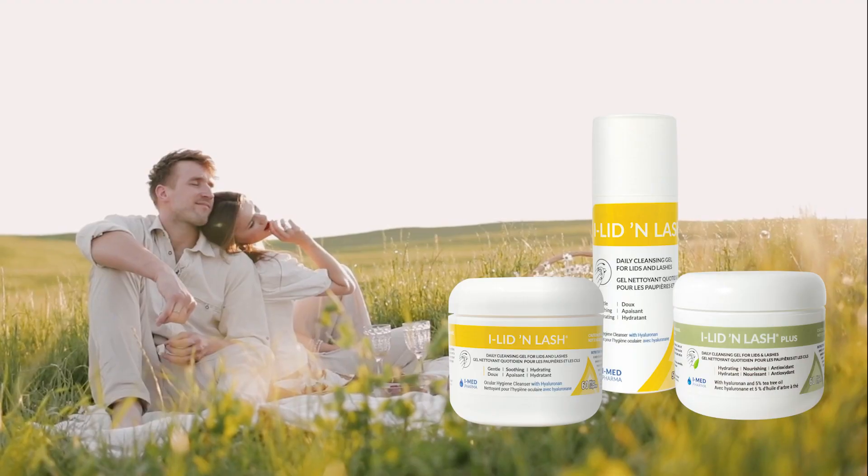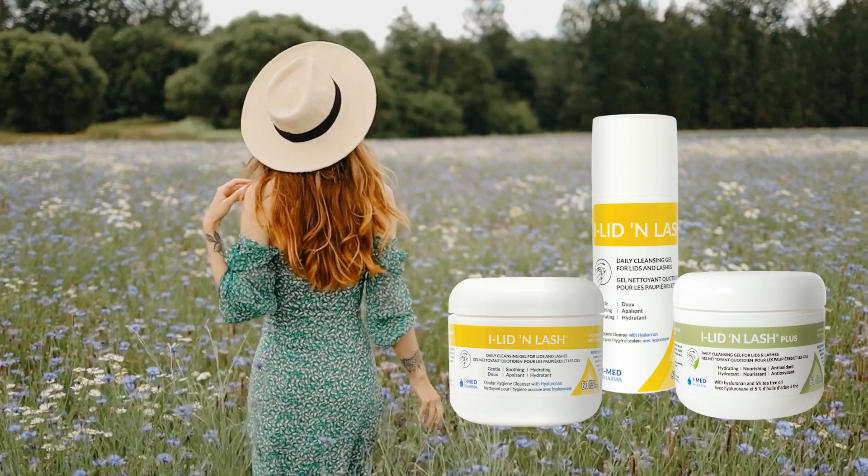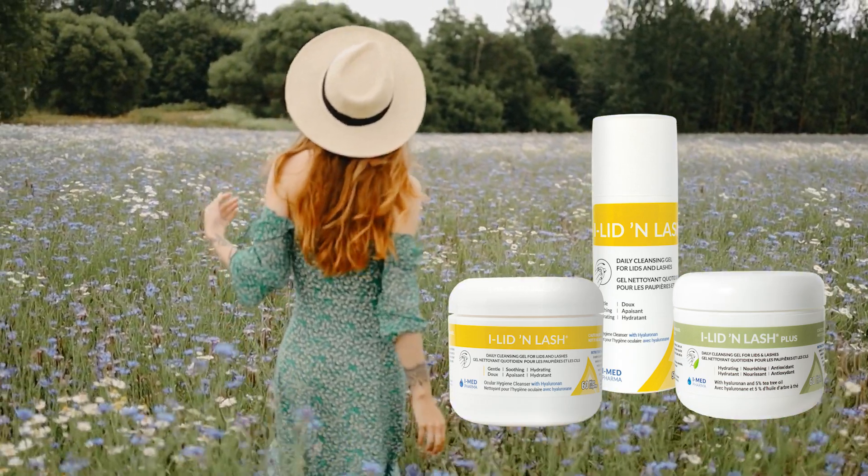EyeMed Pharma's Eyelid and Lash line is designed to effectively remove ocular debris from the lids and lashes, all while enhancing the effectiveness of artificial tears.